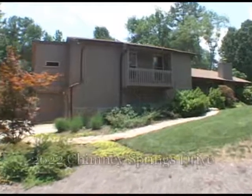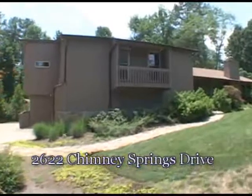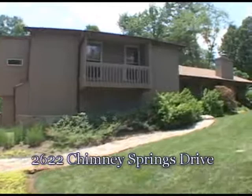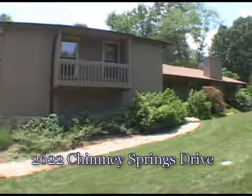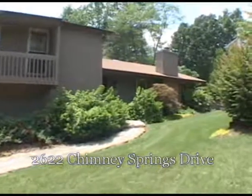Located in the Chimney Springs subdivision in Marietta, we would like to welcome you to this beautiful four bedroom, three bath home located at 2622 Chimney Springs Drive. Come with us as we take you on a personal tour.